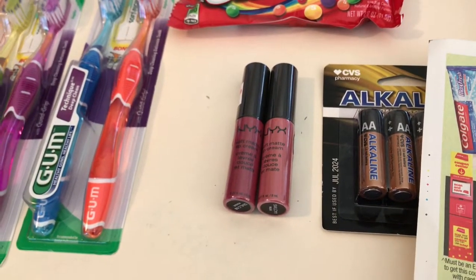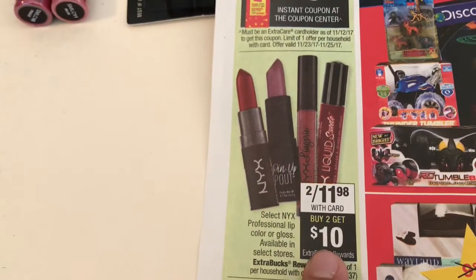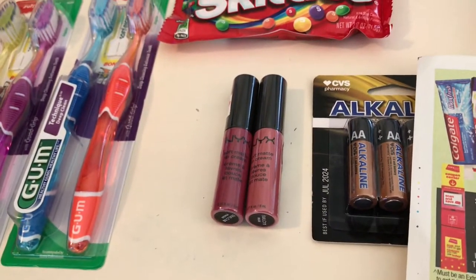I also got the NYX. We did this deal at the beginning of the week and it reset, so you can do it again today. They are two for $11.98 and you get ten dollars back, so it's $1.98 for the two of them.